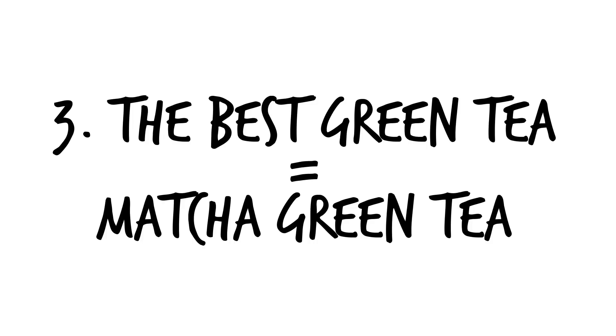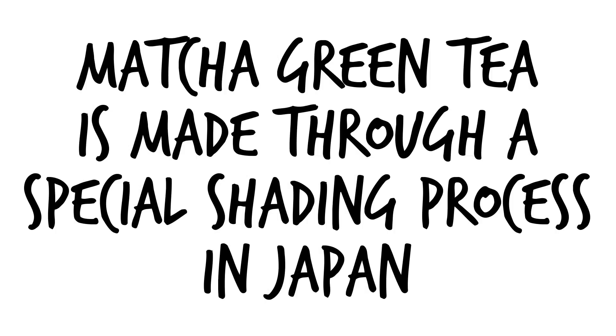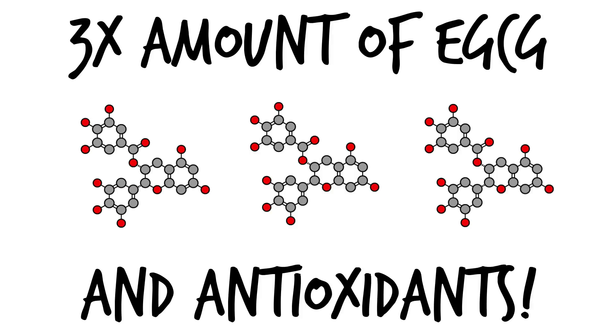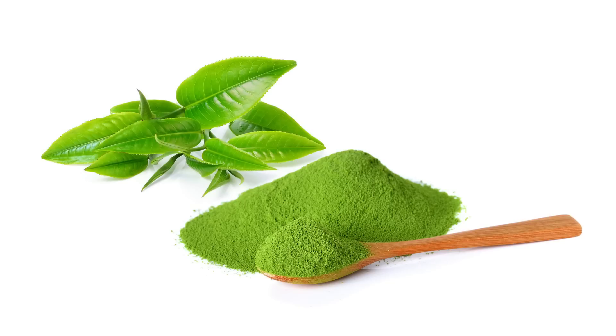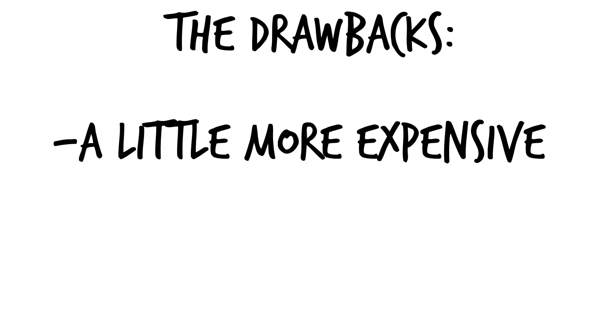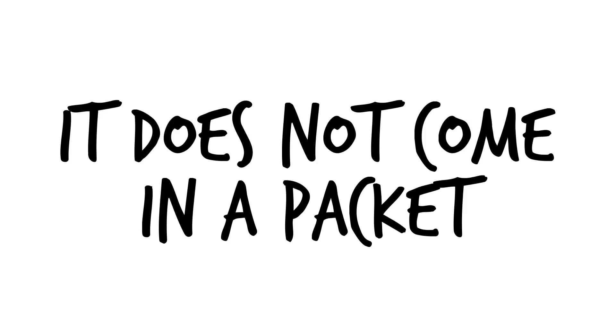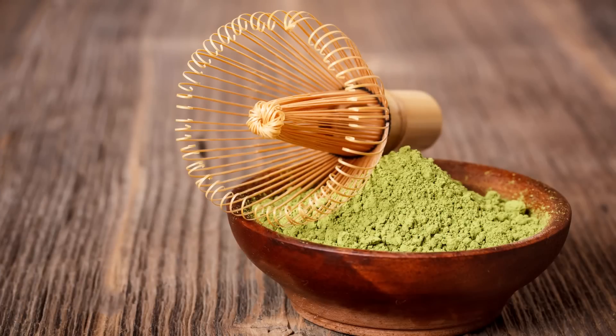Number three, by far the best kind of green tea, is matcha green tea. Why? Because matcha green tea is made through a special shading process in Japan, giving it three times the amount of EGCG and antioxidants as regular green tea. It also has a really cool bright green color. The only drawbacks are that it's a little more expensive and time consuming to make — since it doesn't come in a packet, you have to whisk the tea yourself. But with the right tools, it's really not that time consuming.